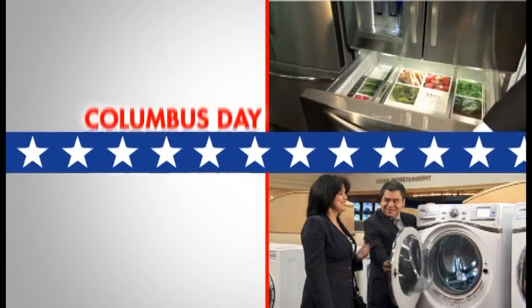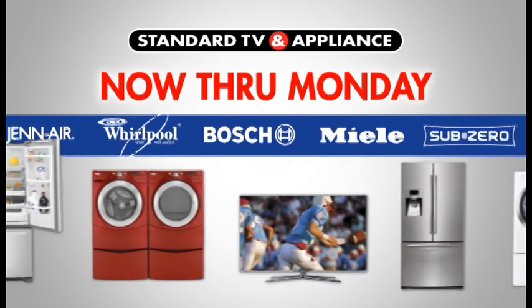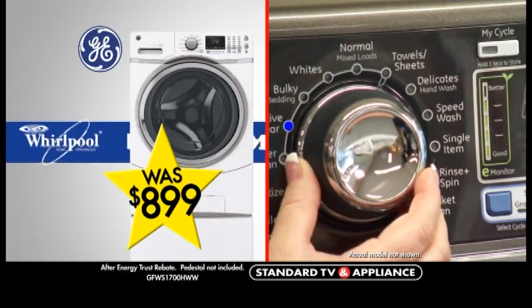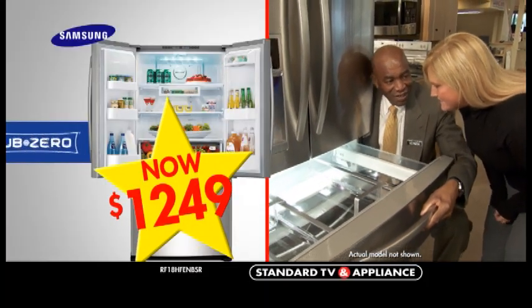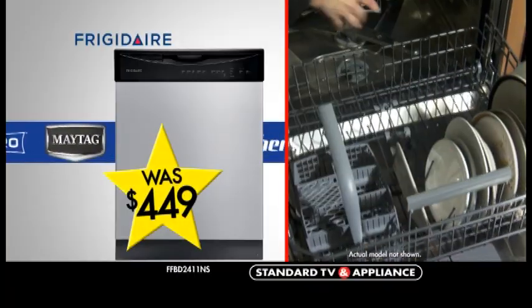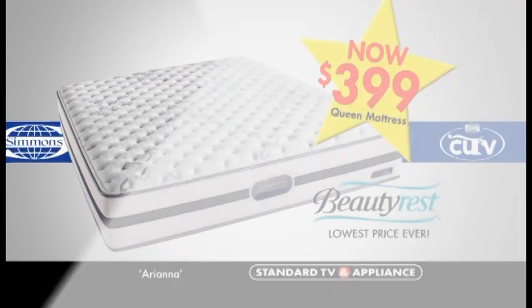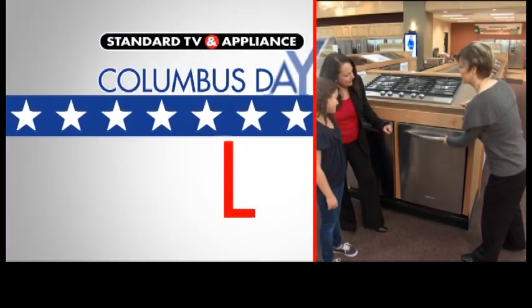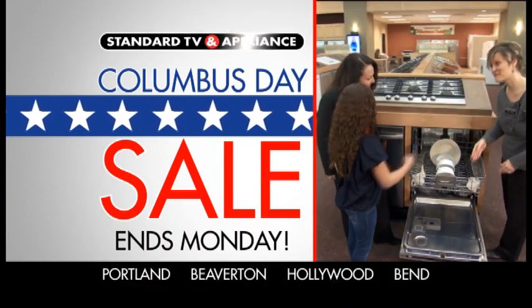It's the Standard TV and Appliance store-wide sale. Save on hundreds of appliances, mattresses, and HD TVs now through Monday. Get a GE front-load washer with steam now $659. Huge savings on a Samsung stainless steel French door refrigerator, now only $1,249. Or get a stainless steel Frigidaire dishwasher for just $299. And get our lowest price ever on a Beautyrest Queen mattress, only $399. Hurry — Columbus Day savings won't last long. Standard TV and Appliance.